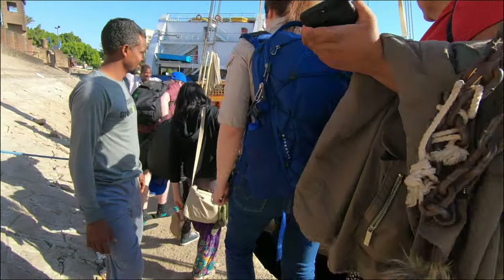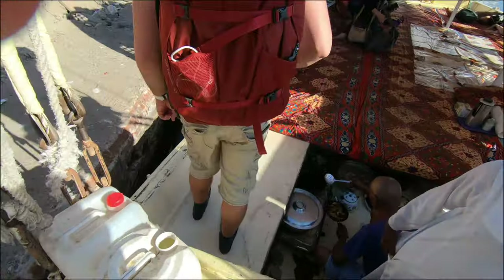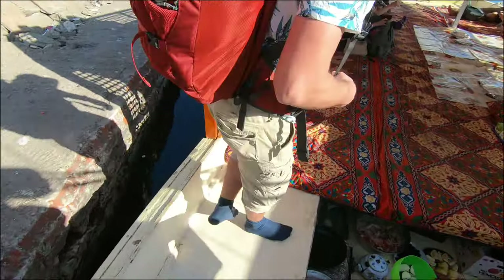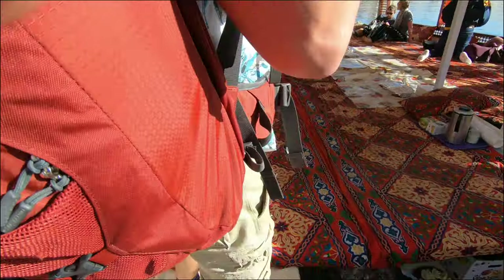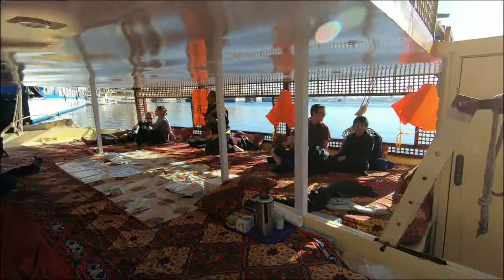On the front deck they set up a nice mini kitchen to cook and serve us food. I was surprised to see that this small boat managed to stock so much food and drinks to feed all of us for almost 24 hours.